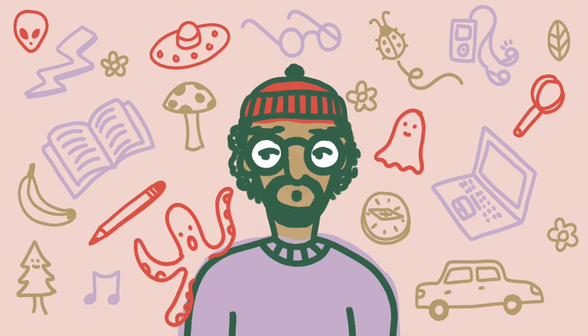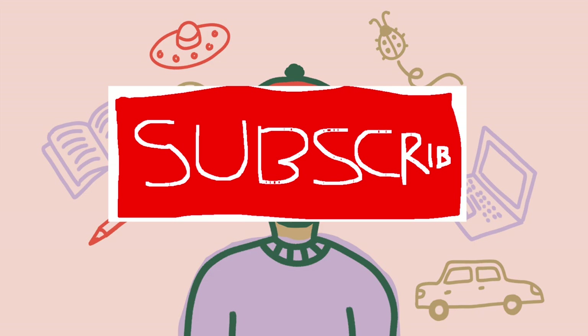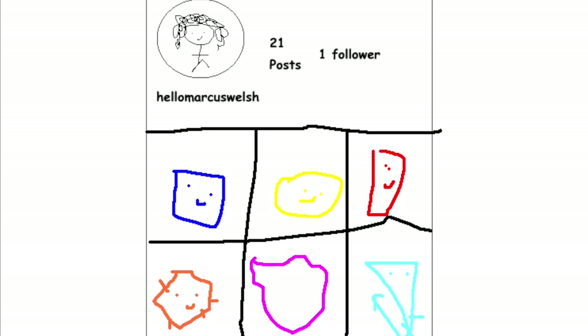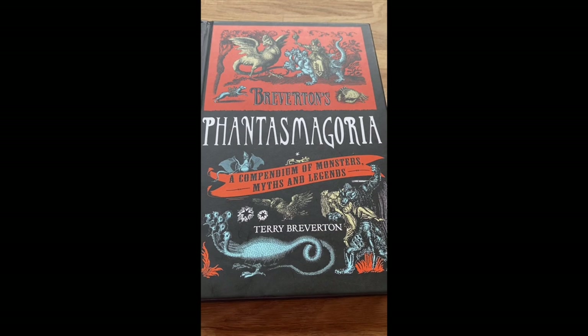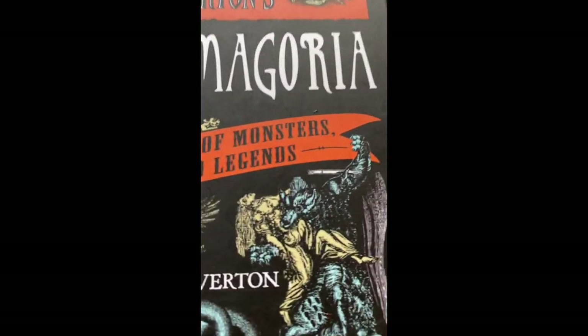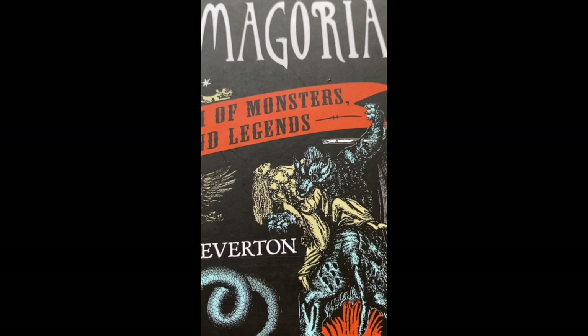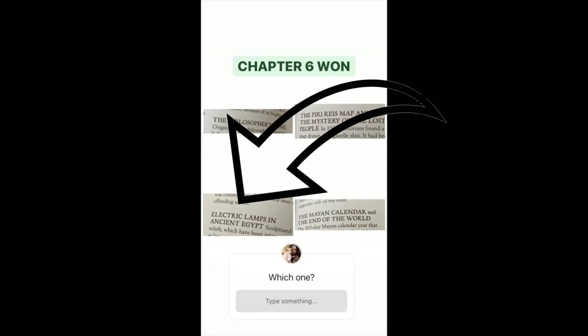Hi! Allow me to whack out my mini — like and subscribe, you know the drill. I took to my Instagram to ask you what you wanted me to have a look at in Breveton's Phantasmagoria: A Compendium of Monsters, Myths and Legends by Terry Breveton. The general consensus is: lamps. I love lamp.